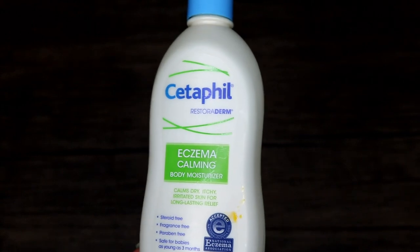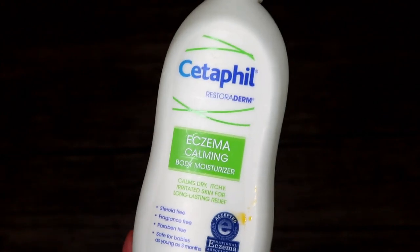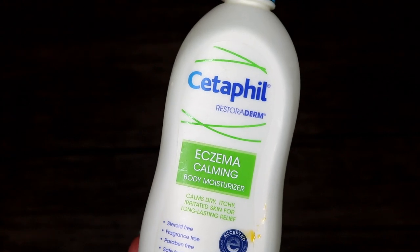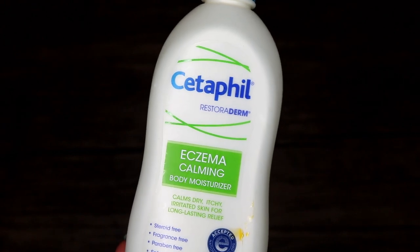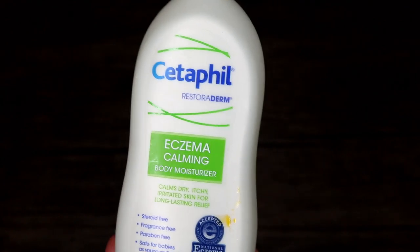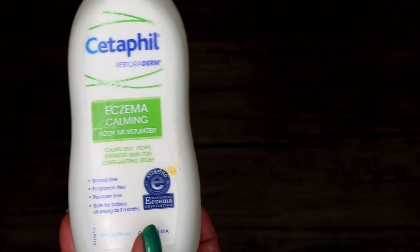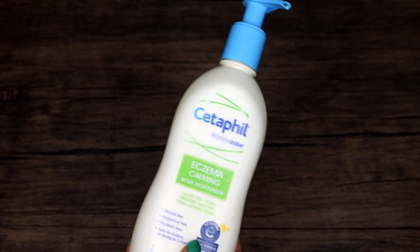Cetaphil Restore Derm Eczema Calming Body Moisturizer — last year I had an eczema flare-up, I think it was due to all the stress. I bought a whole bunch of lotions trying to help it go away. They were all really kind of the same, providing temporary relief but never actually fixing the problem. I ended up having to take a steroid. I do enjoy this and would purchase it again in the event of a flare-up — it's $15 and fragrance free.